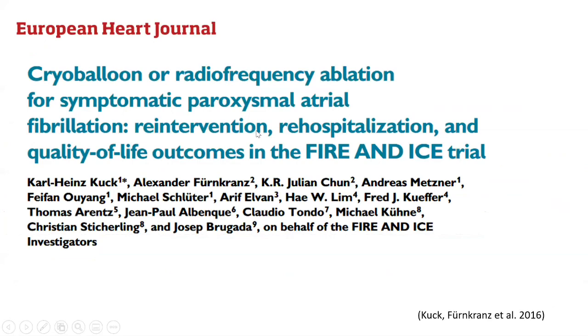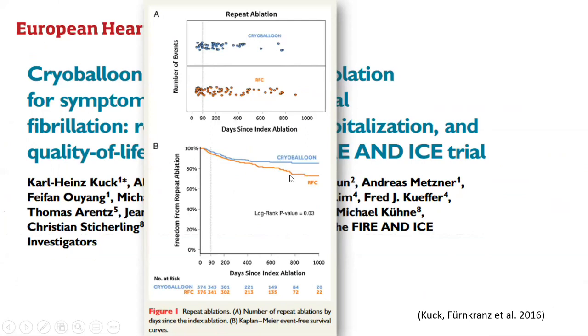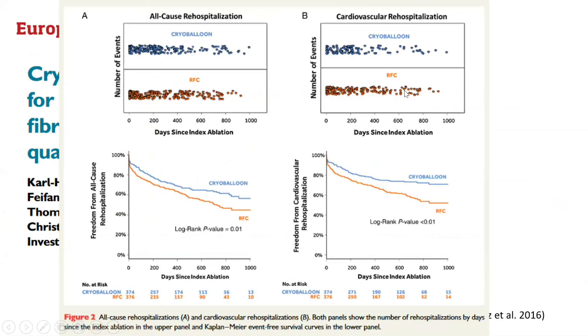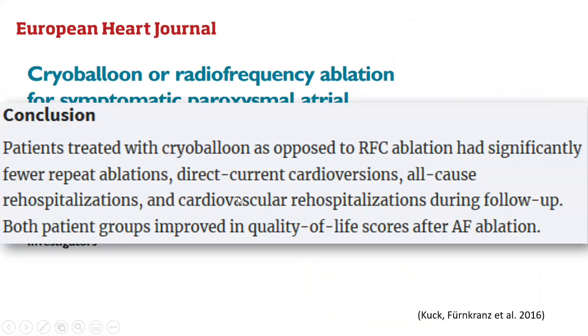Regarding re-hospitalization, DC cardioversion, and quality of life — a further analysis of the FIRE AND ICE trial was published in the European Heart Journal the same year. It showed that repeat ablations were more frequent in the RF group than the cryo group. All-cause re-hospitalization and cardiovascular re-hospitalization were also less in the cryoballoon group. Quality of life surveys using the SF-12 — both mental and physical components — showed comparable results between both procedures at three years.